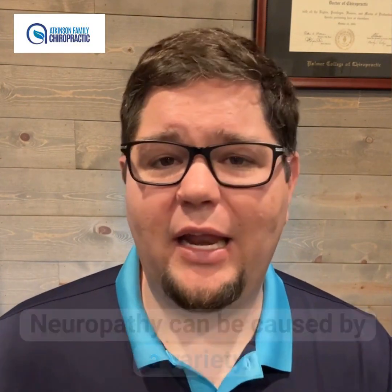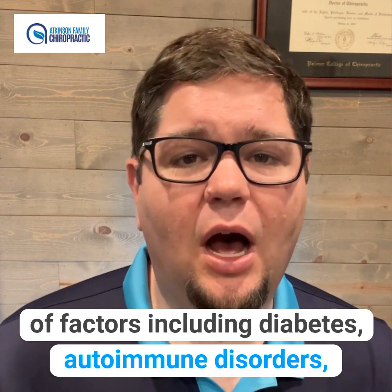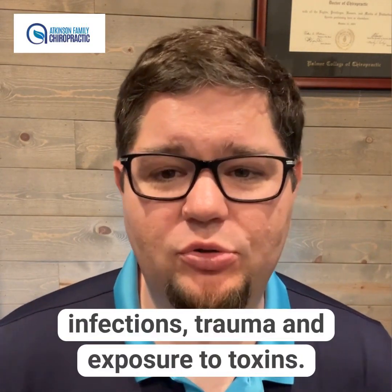Neuropathy can be caused by a variety of factors, including diabetes, autoimmune disorders, infections, trauma, and exposure to toxins.